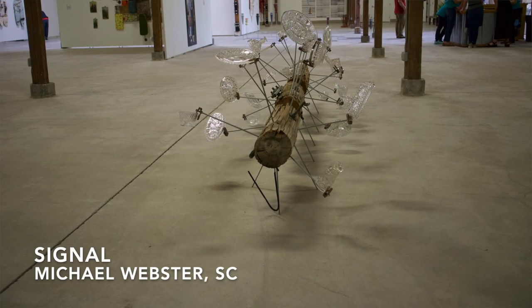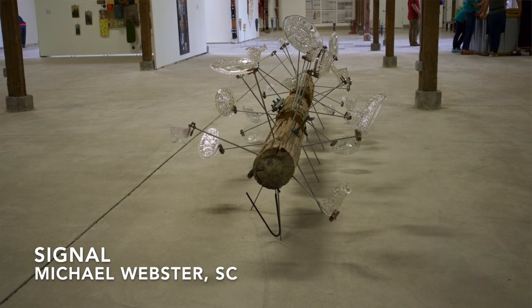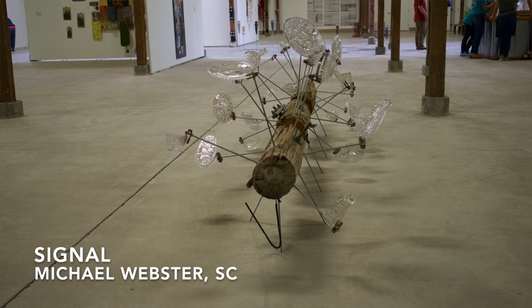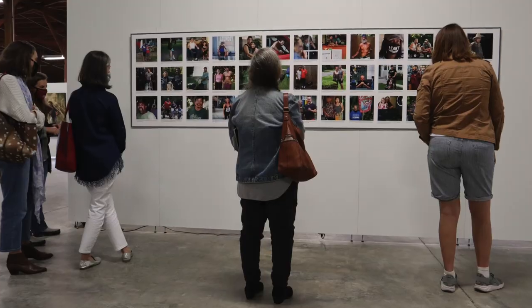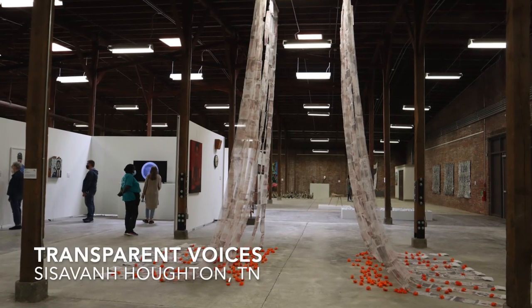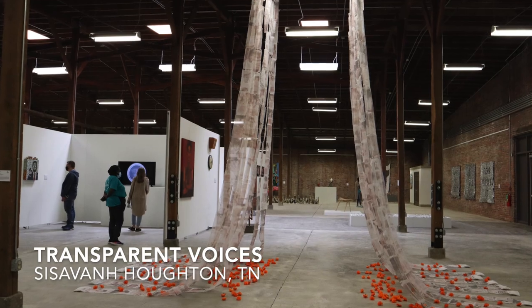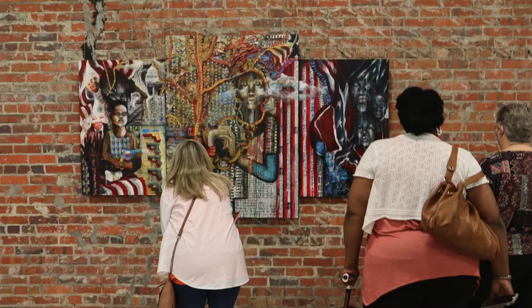This is a pretty interesting piece. It's found pieces of telephone poles, crystal — some of the first glass that I've seen since we've been here. Come check it out. So we're here in the Rob at Artfields. Just wanted to show you the size of this building — probably 50 or 60,000 square feet, full of art. April 23rd through May 1st.